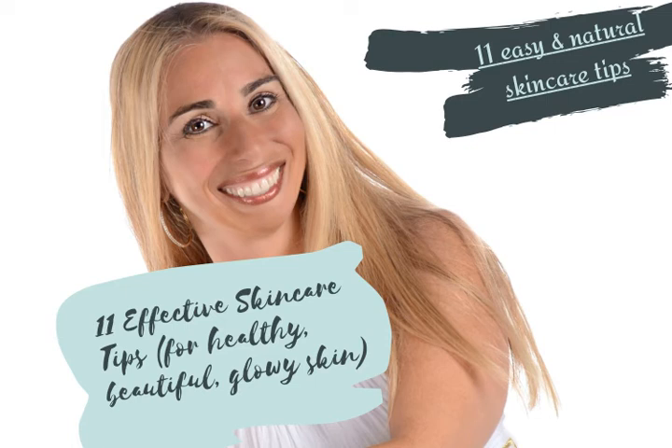Hi, this is Stacy Chalemi from the Complete Herbal Guide. In our last video, we talked about some natural and very beneficial anti-aging remedies. In this video, we're going to go over some quick and easy tips for naturally beautiful skin.